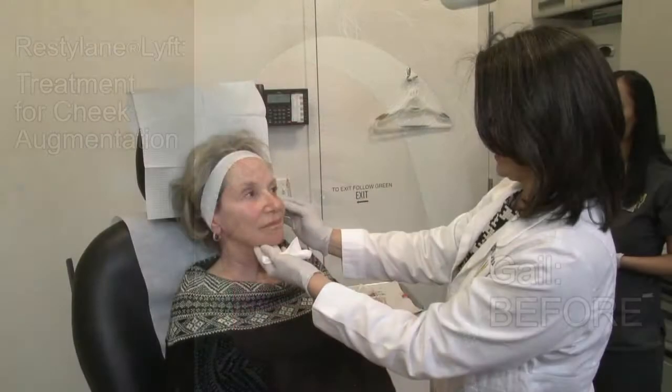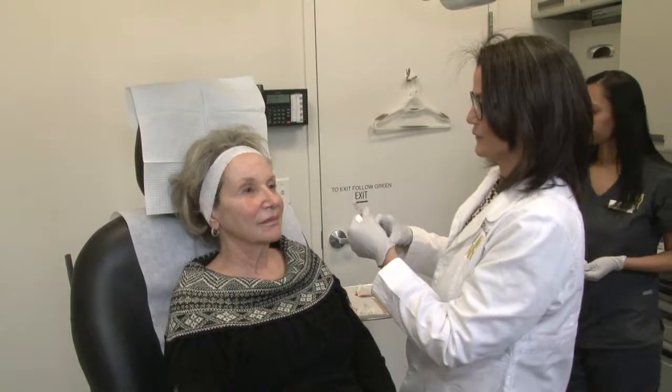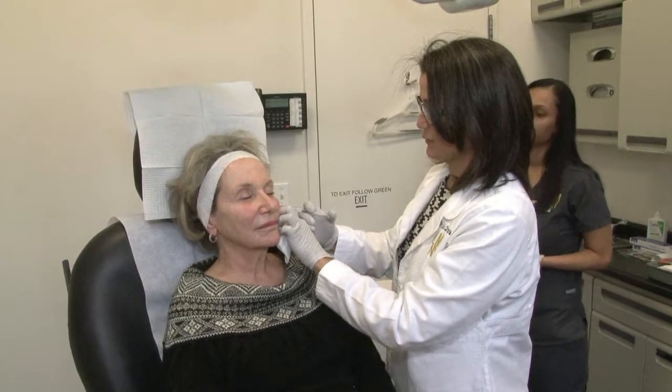So we're going to start on the mid face, lift your cheeks. I'm going to put a little stick and maybe some brush.